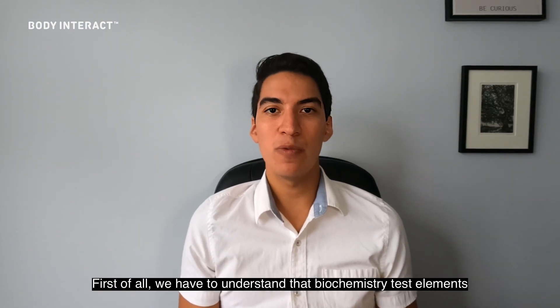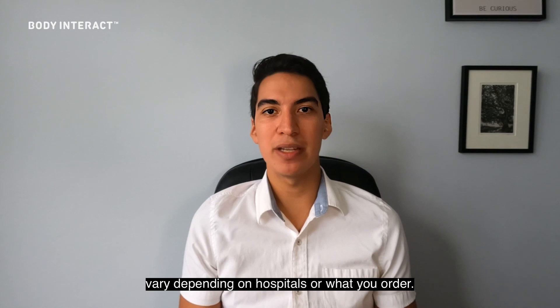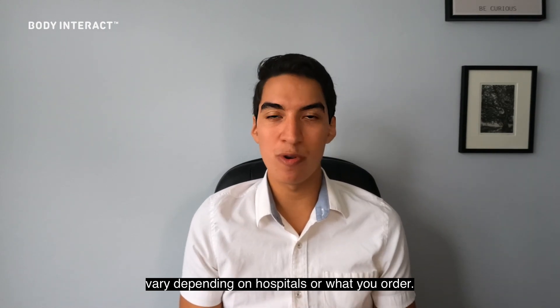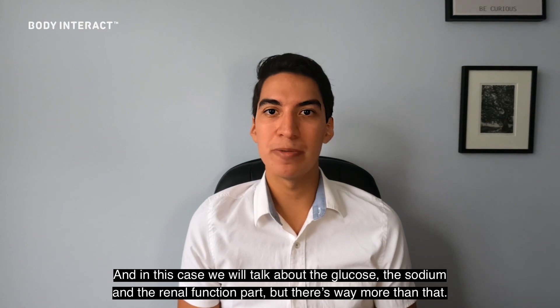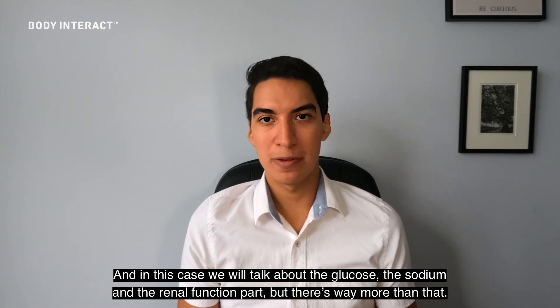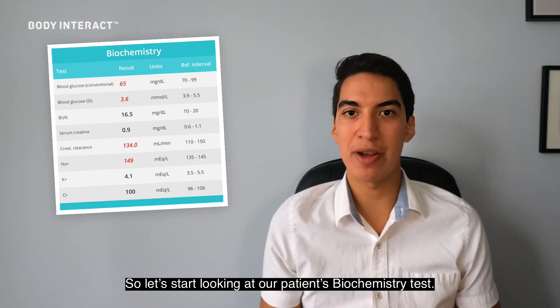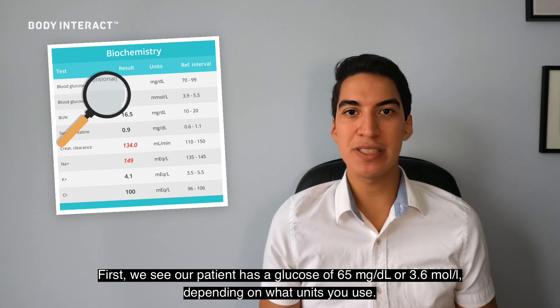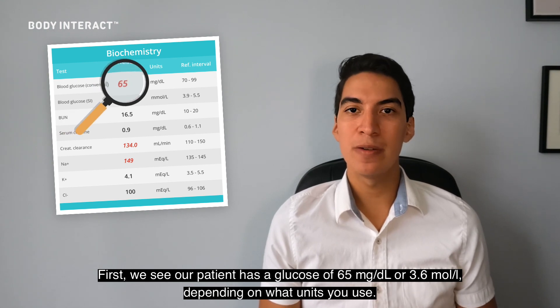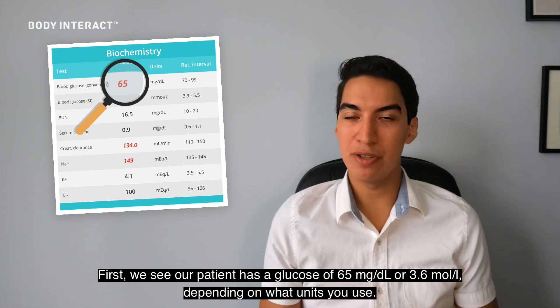First of all, we have to understand that biochemistry test elements vary depending on the hospital or what you order. In this case we'll talk about the glucose, the sodium, and the renal function part — but there's way more than that. So let's start looking at our patient's biochemistry tests. First, we see our patient has a glucose of 65 milligrams per deciliter, or 3.6 millimoles per liter depending on what unit you use.